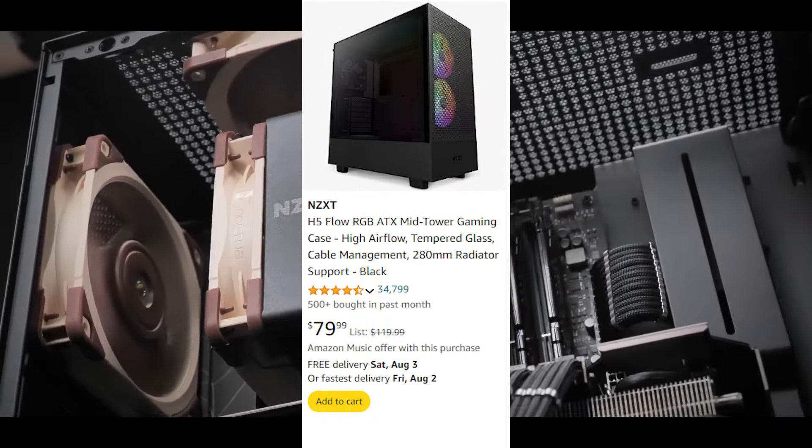For the power supply, we're looking at the Seasonic 1000W 80 Plus Gold fully modular PSU. It gets the job done — 1000 watts is more than enough, and you can upgrade whatever you want in the future without it holding you back. If you liked this video, press the like button, subscribe, and I'll see you in the next one. Peace.